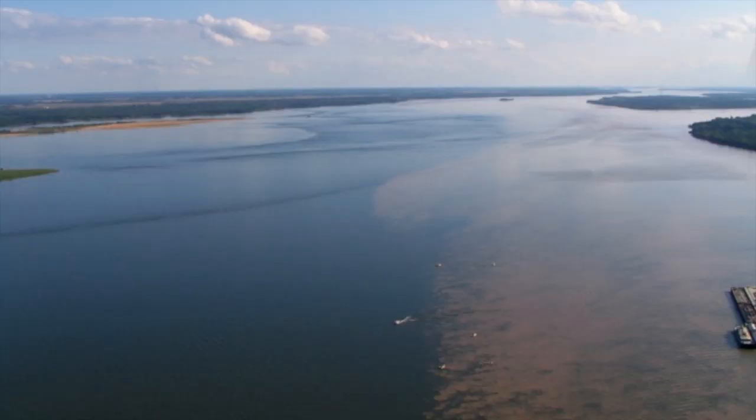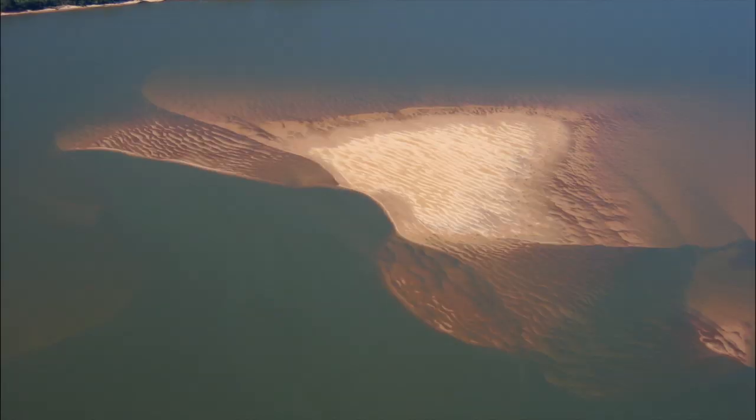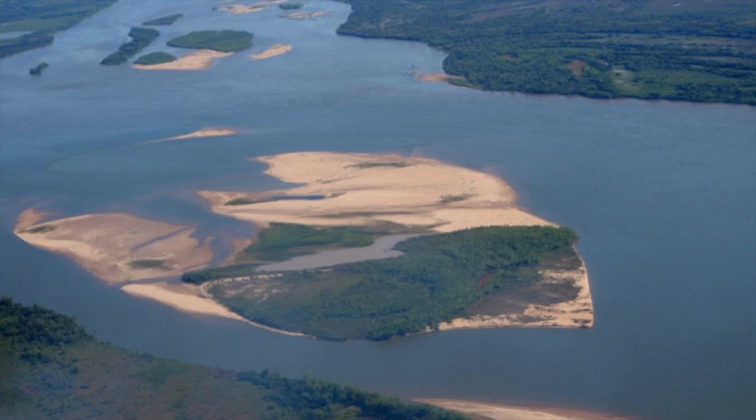Consequently there's an urgent need to develop an improved quantitative understanding of the interactions between the processes operating in big rivers and the channel morphology and deposits they produce.